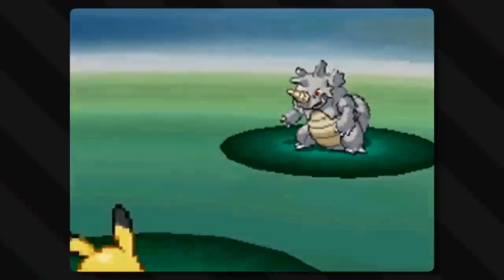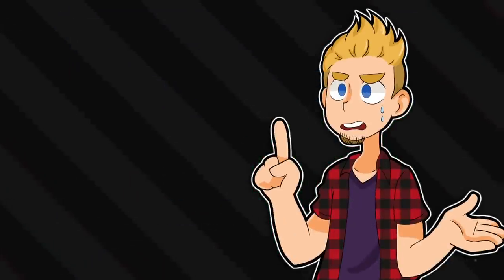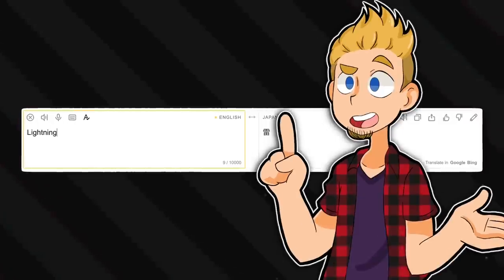But how does thunder hurt? Lightning strikes, thunder is loud and scary. But that's not at all what we're shown - these attacks all show lightning, electricity. Enter confusion. But maybe not, because historically the Japanese word for thunder is also their word for lightning: Kaminari.